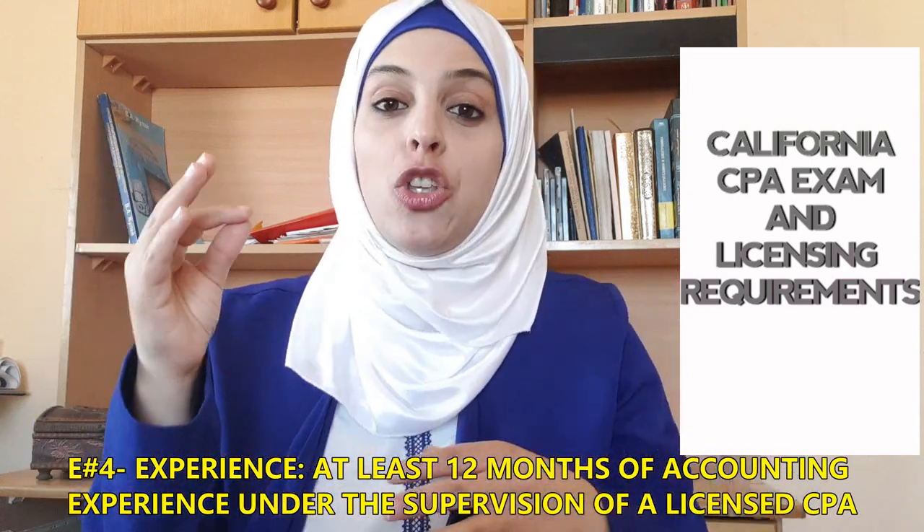The fourth E you must meet to get licensed is Experience. You must have at least 12 months of general accounting experience providing any type of service in accounting, attestation, compilation, management advisory, financial advisory, tax, or consulting skills. This experience may be gained through employment in public, private industry, or governmental sectors. Make sure your work is supervised and signed by an individual who holds a valid, active CPA license.